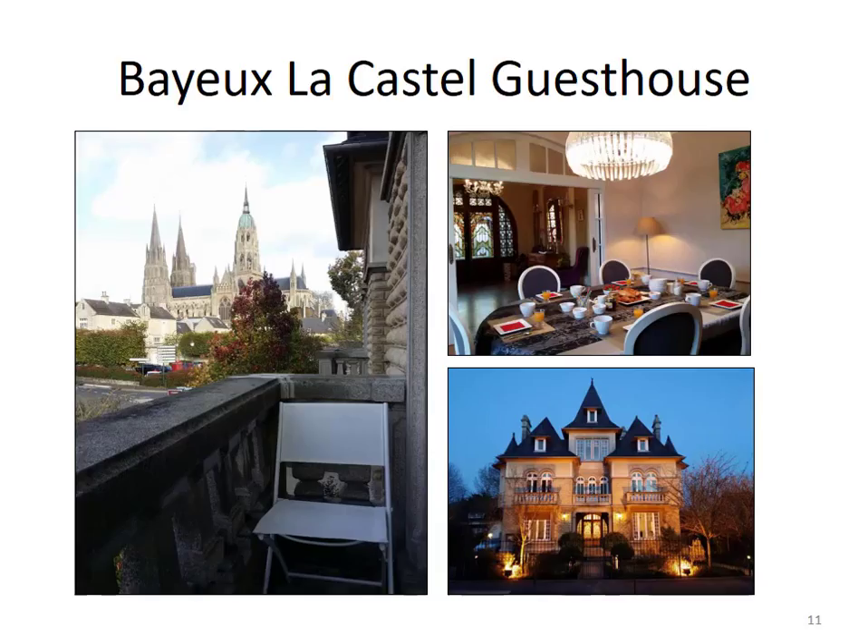In Bayeux, I decided we would not stay in a hotel. Rather, we would stay in a guest house — kind of like a bed and breakfast for anybody that's been to one of those in Europe. In this case, La Castelle Guest House. If you look in the lower right-hand corner, it has a little bit of a Harry Potter feel to it, but it looked like a nice place to stay. Two reasons I enjoy the bed and breakfast experience: first, you get to meet locals as well as other guests; second, they're usually located right outside of town. Look at the view on the left side — you can see how close we were to the cathedral. Easy to get in and out of, especially to visit the D-Day beaches while we were there.